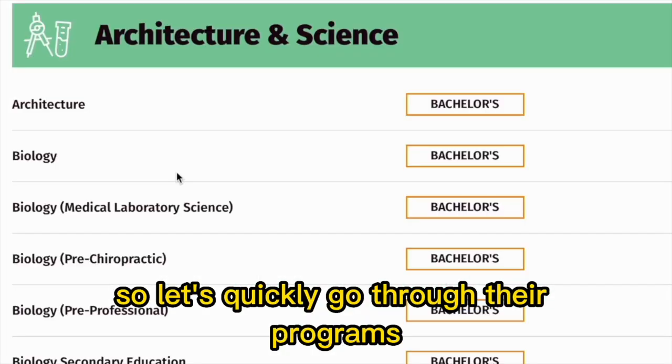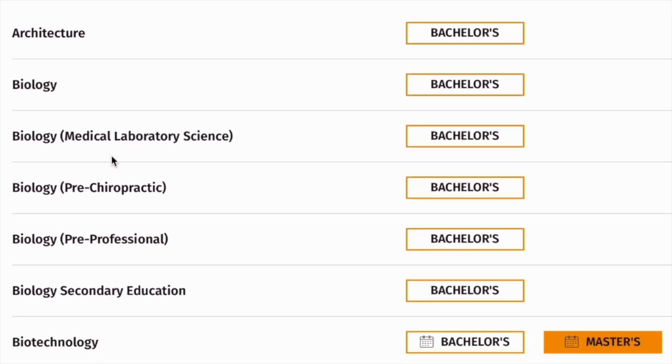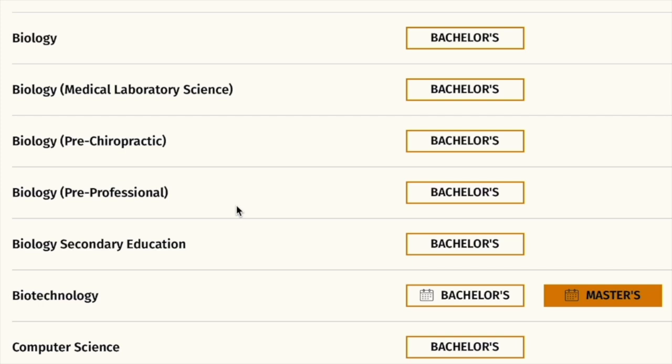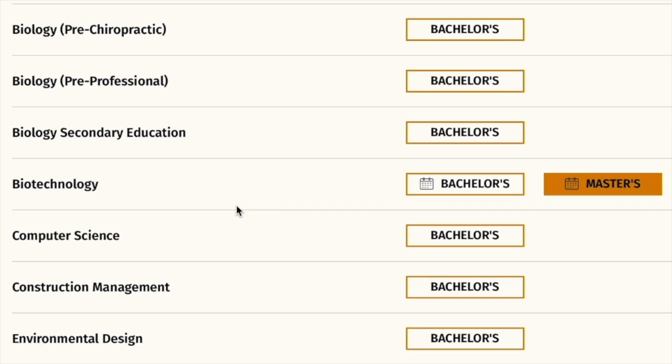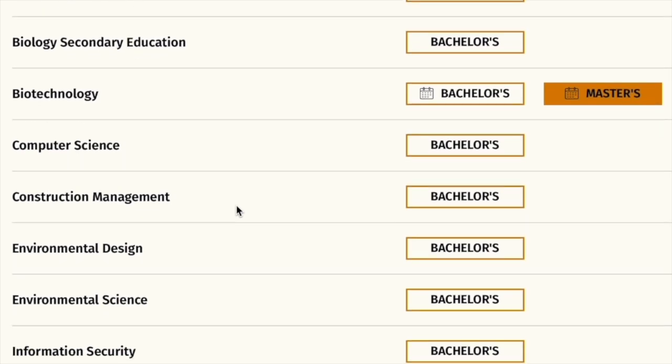Let's quickly go through their programs. Under architecture and sciences, they have architecture, biology, medical laboratory science, pre-chiropractic (under biology and professional), biology secondary education, and biotechnology. They also have computer science.